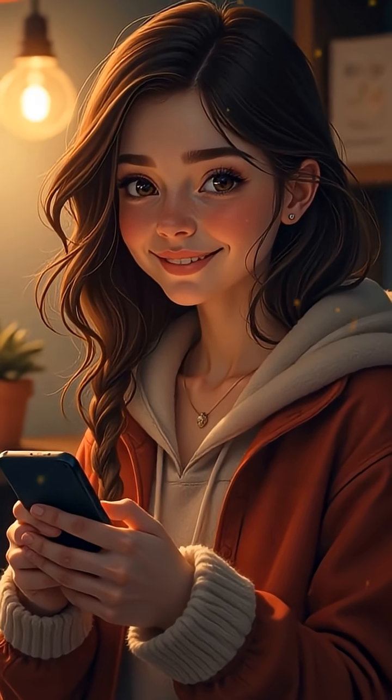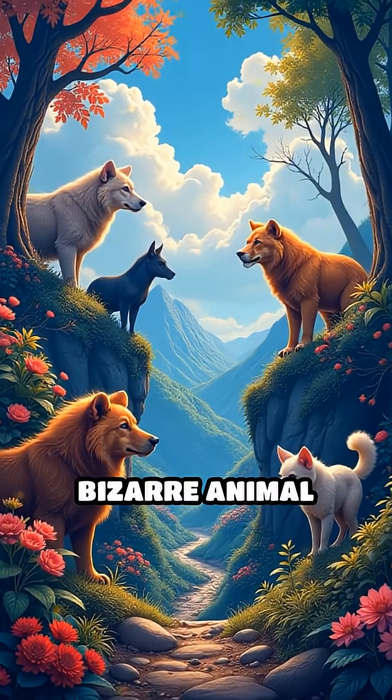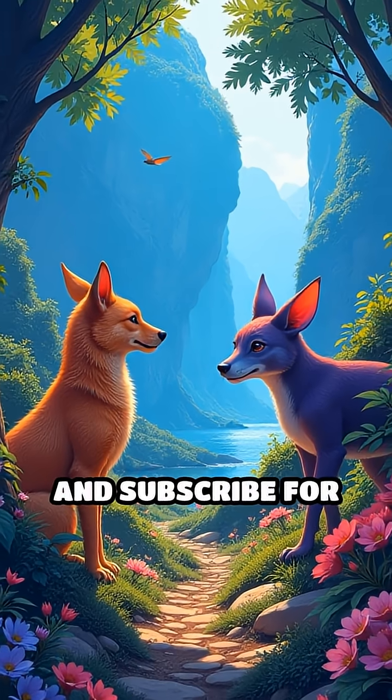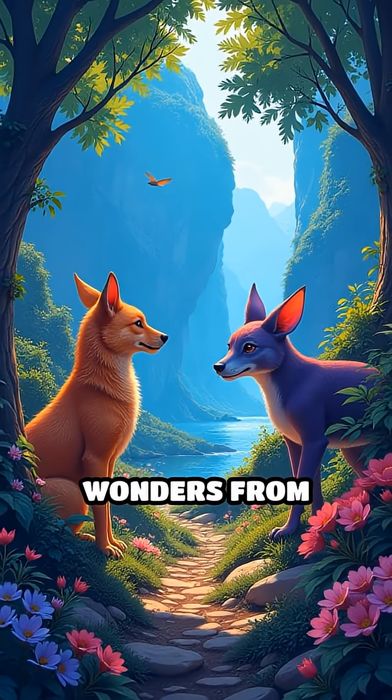Let me know your thoughts in the comments. If you love discovering bizarre animal talents, don't forget to like, share, and subscribe for more amazing wonders from nature.